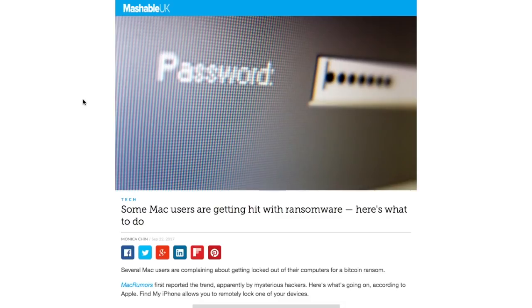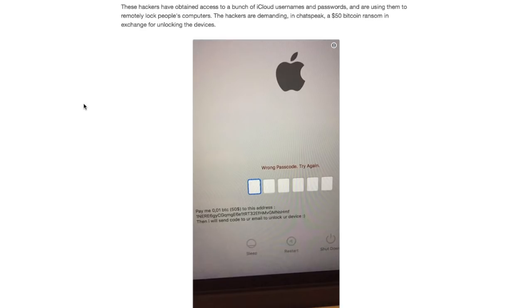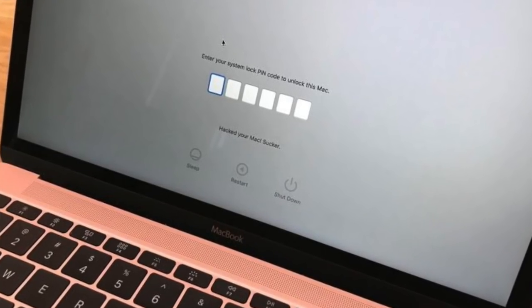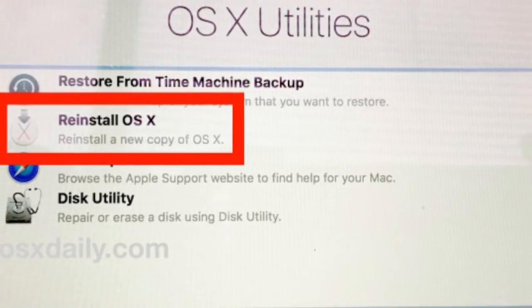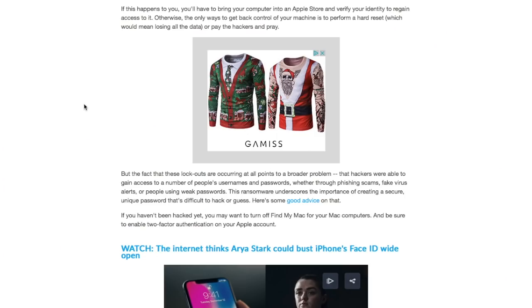Some Mac users are getting hit with ransomware — here is what to do. Hackers have hacked into iCloud and obtained a bunch of usernames and passwords, using them to remotely lock people's computers. The hackers are demanding $50 in Bitcoin in exchange for unlocking the devices. According to this website, if it happens to you, you can take it into an Apple store and they will verify your identity to regain access. Otherwise, the only way to get back control is to perform a hard reset, which basically means you would lose all the data on your computer.